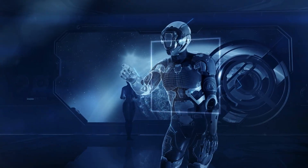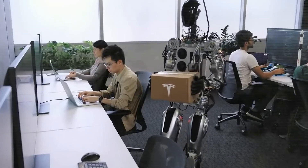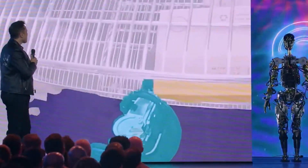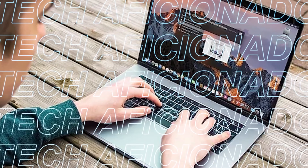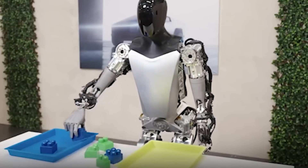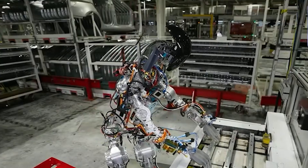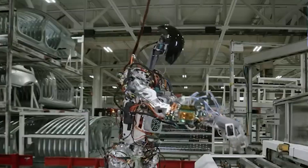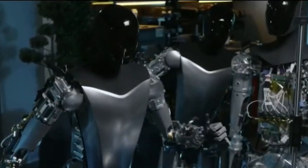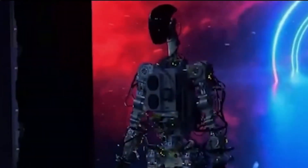Engage effortlessly with cutting-edge technology as Tesla prioritizes a user-friendly interface for the Optimus Gen 2. Picture a control system that speaks your language. Whether you're a seasoned tech aficionado or a newcomer to the world of robotics, the user-friendly interface isn't just a design choice — it's an open invitation to everyone, fostering inclusivity. This isn't merely about buttons and screens; it's about making technology accessible and approachable, creating a dance of connectivity between the user and the robotic companion.